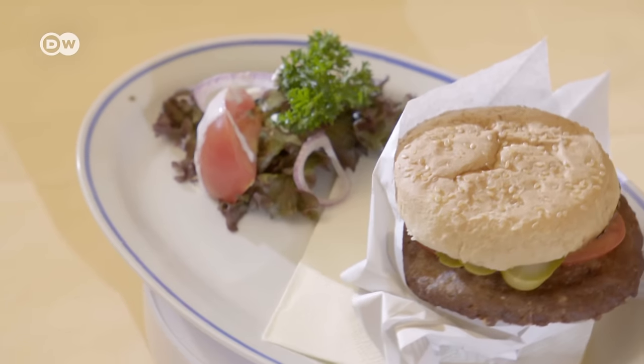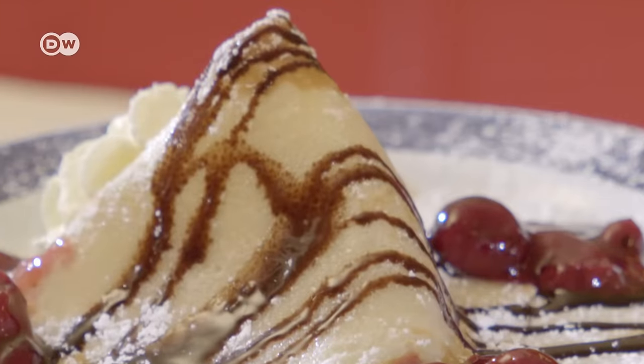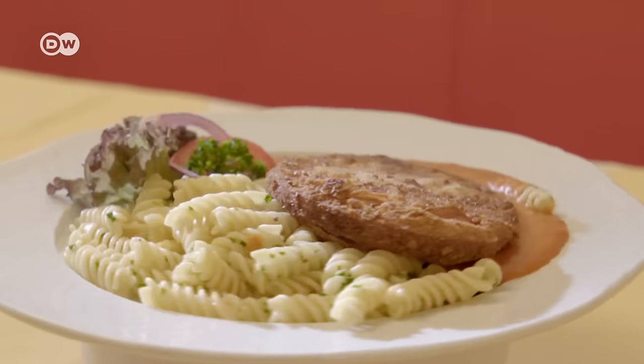But East Germany's cuisine lives on. Some dishes are even growing in popularity on both sides of the former border, and with foreign tourists.